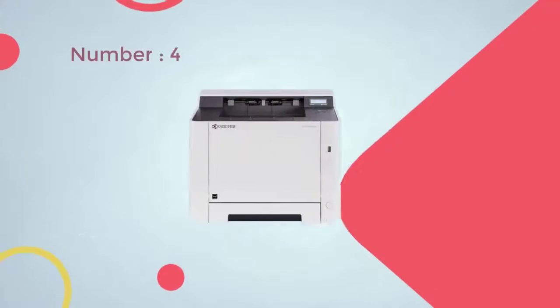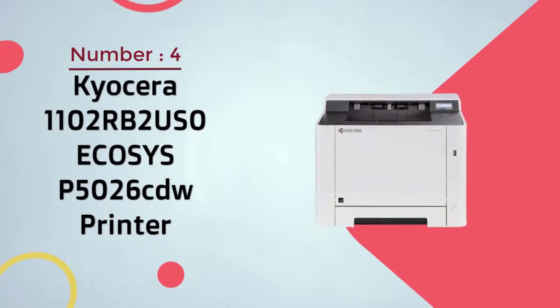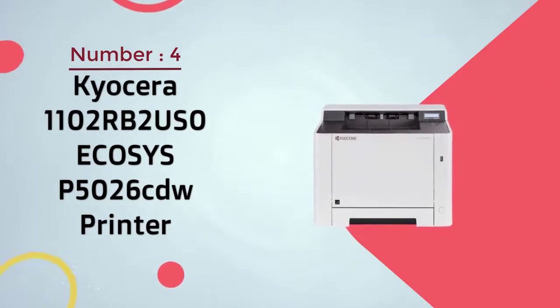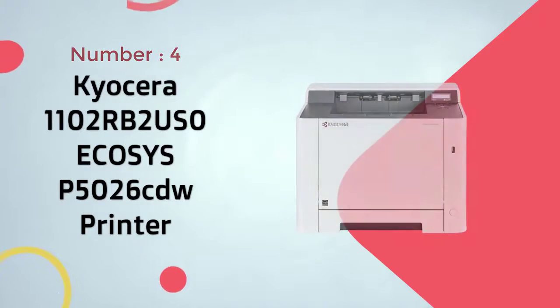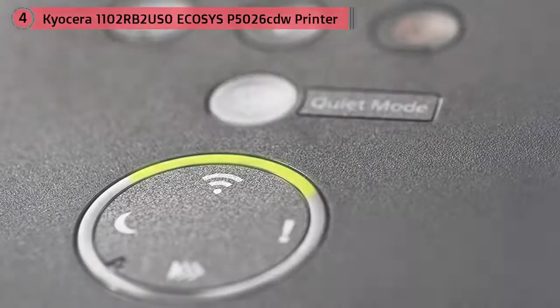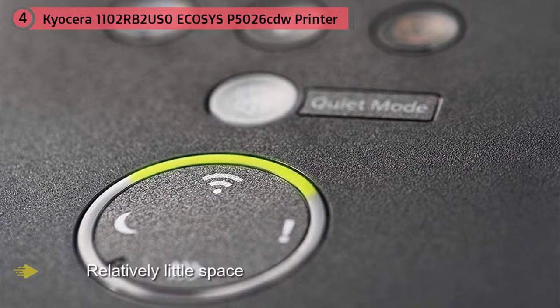Number four: Kyocera 110RB2US0 Echosys P5026CDW Printer. This stout laser printer takes up relatively little space given its high capacity for paper and toner.